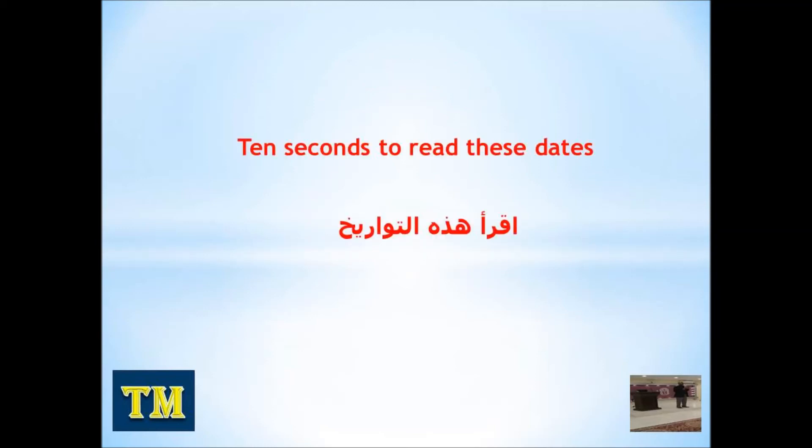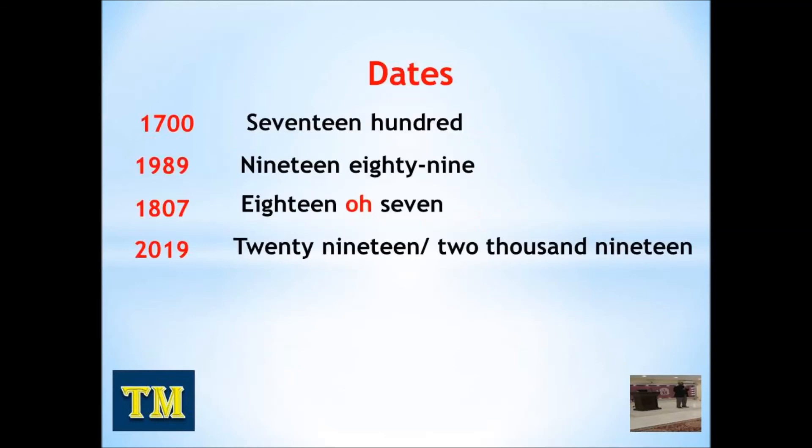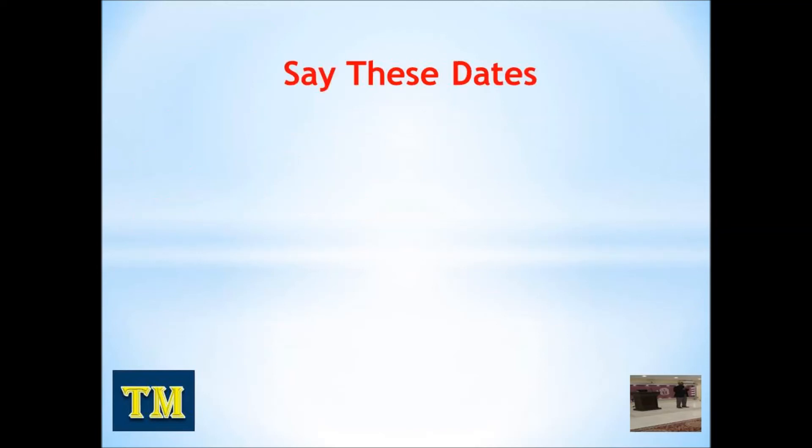Okay, now you have 10 seconds to read these dates again. Okay, please say these dates.